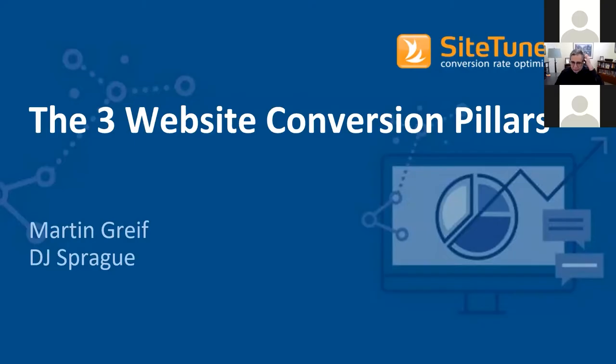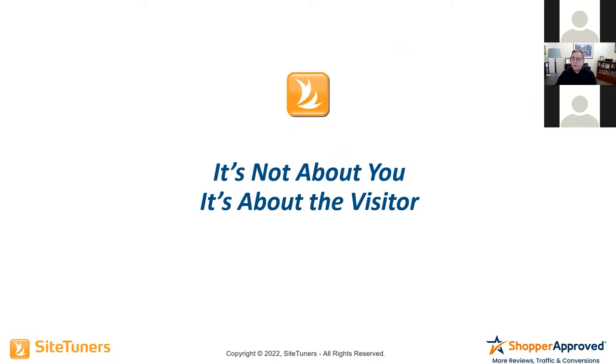We're going to start off on this discussion of the website conversion pillars. What it comes down to is: it's not about you, it's about your website visitor.